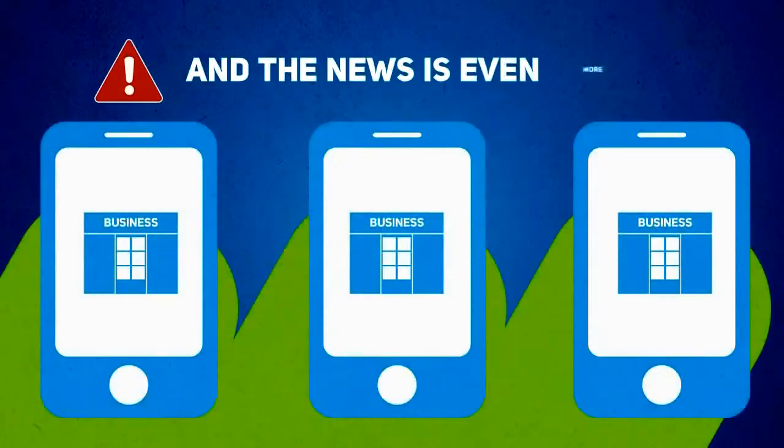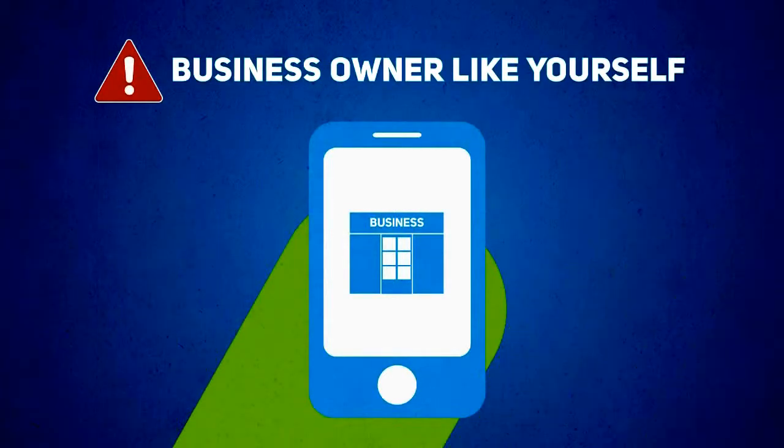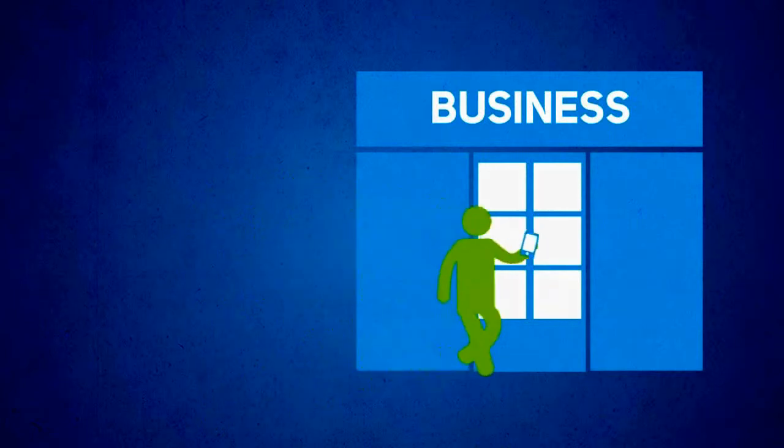And the news is even more alarming for a small business owner like yourself. One out of every three mobile searches is now local — that is, someone searching for a business or a service provider like you in their local area.